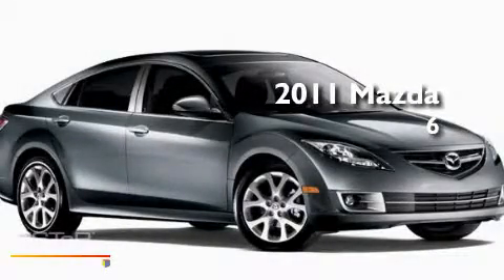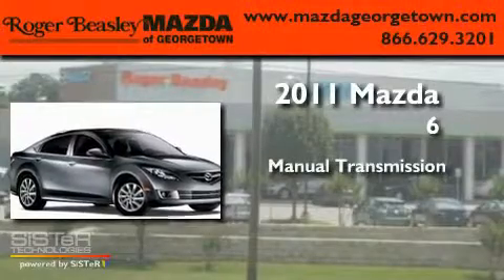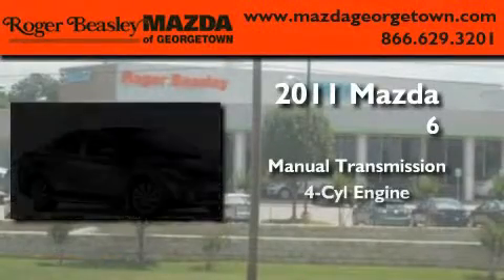This is a brand new 2011 Mazda 6. This car has a manual transmission and a four-cylinder engine.